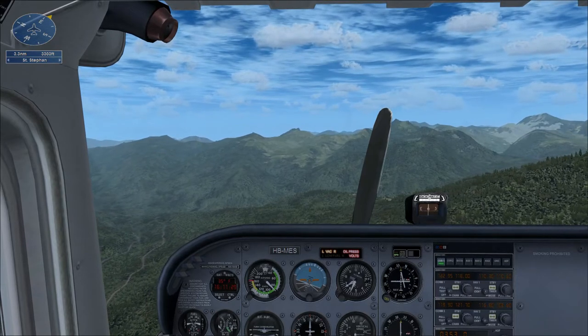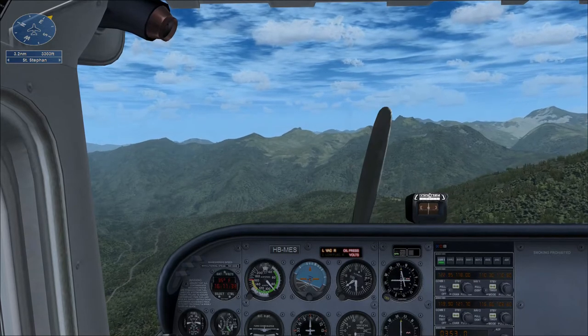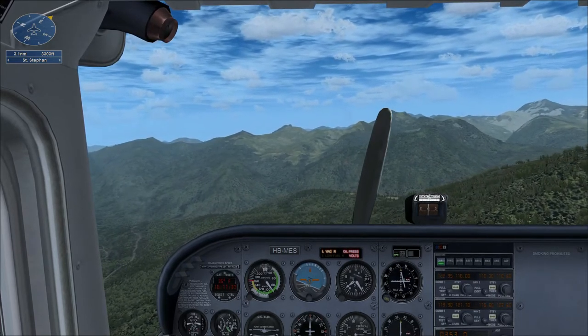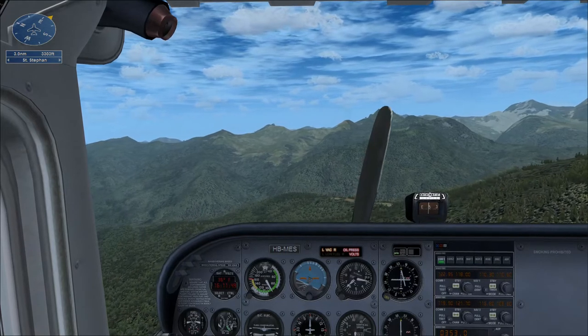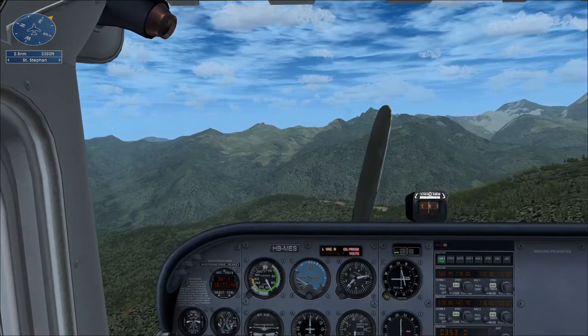Those hills look awful big. If I remember correctly, the best glide speed in a 172 is about 65 knots. Don't bother looking at your attitude indicator or directional gyro — we lost the vacuum system when the engine stopped. That's a good point.